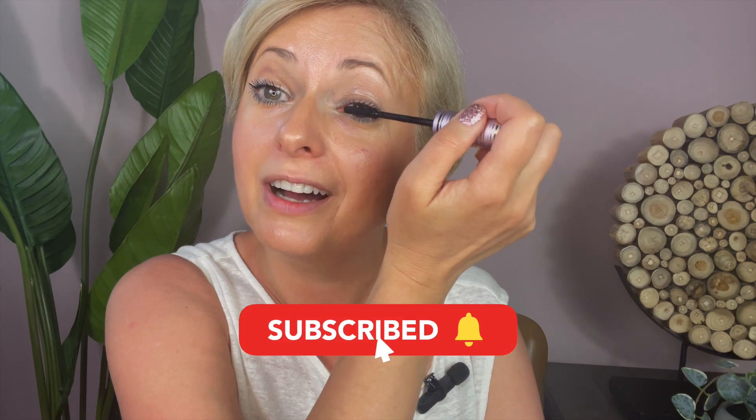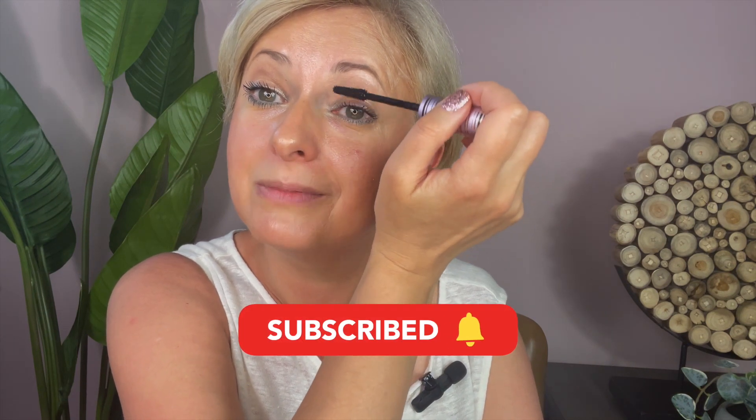By the way, I lost eight pounds recently — if you want to know how, subscribe because I'll be making videos on that in the future. My goal is to lose more and hopefully by the end of summer I'll be done with my weight loss. When I don't have a lot of time, all I do is mascara and lip gloss — it takes two minutes and I feel put together.